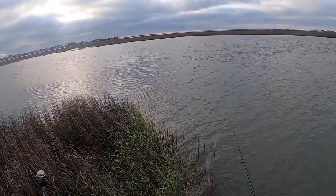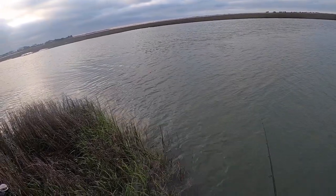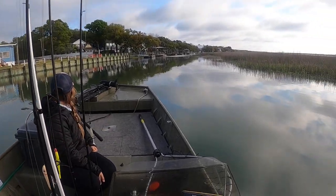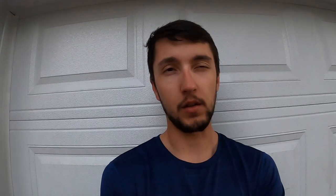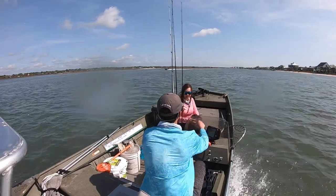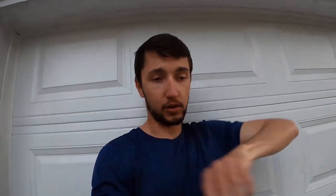So we moved on, drove around, tried some other spots, didn't really have much luck. We went through a nice canal that had a bunch of houses on it with no current flow and fished it a little bit, but nothing really to mention there. Eventually we drove past the boat ramp and went back out to the main creek, and we pulled up on a spot that was a shell bank with water coming through pretty quickly.